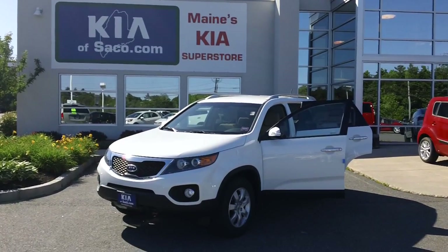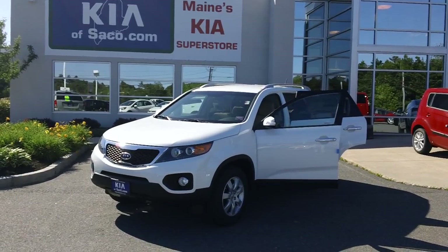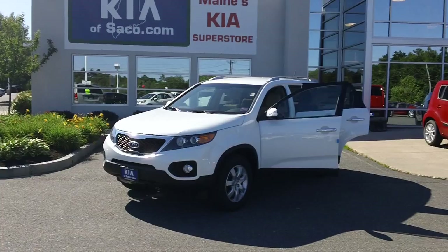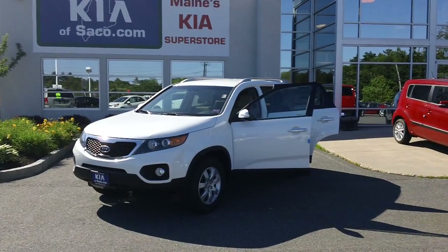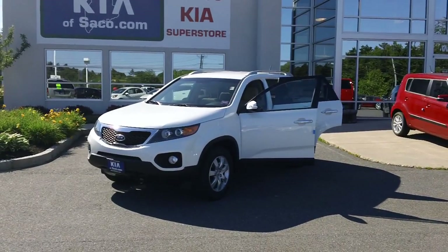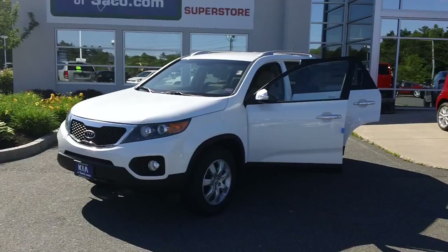Welcome to Kia of Sarko. My name is Phil, and today's featured vehicle is a front-wheel-drive 2013 Kia Sorento LX. This LX features a convenience package that includes heated front seats, a rear backup camera, the UVO Kia radio system, as well as other features.